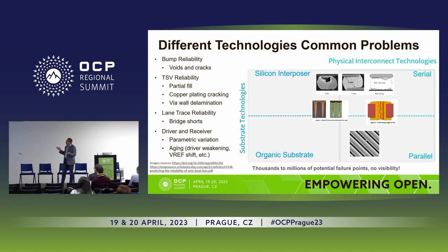No matter what technologies you're going to use — whether it's a silicon interposer or an organic substrate, whether you're choosing serial or parallel — you have technologies you must deal with. You have bump reliability, you could have voids and cracks; you have TSV reliability, you could have partial fill or copper plating cracking and via wall delamination. You have lane trust reliability, and then once you've solved all of these, you get into the driver and receiver and see aging — this is going to change over time — and lane-to-lane changes. All of these put us in a very delicate position.